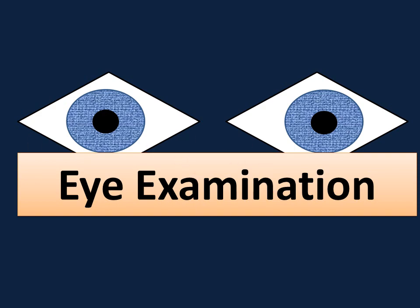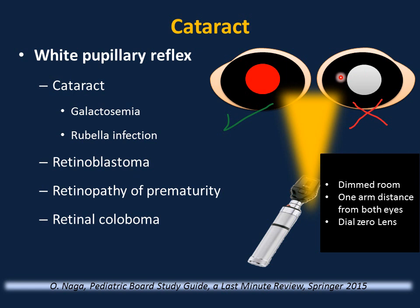Eye examination: perform red reflex in all newborns before discharge. Use an ophthalmoscope in a dimmed room, standing one arm's distance from both eyes, with the dial at zero lens. Both eyes should have equal red reflex. If one or both eyes show a white pupillary reflex (leukocoria), the differential includes cataract (as in galactosemia or congenital rubella), retinoblastoma, retinopathy of prematurity, and retinal coloboma. Refer immediately to a pediatric ophthalmologist.